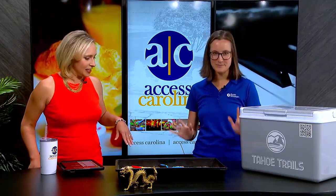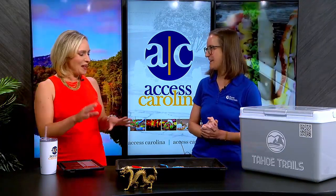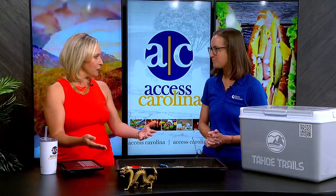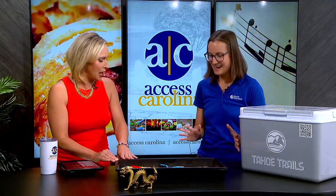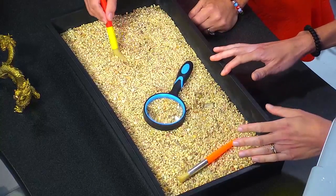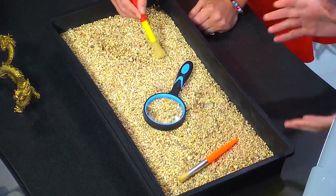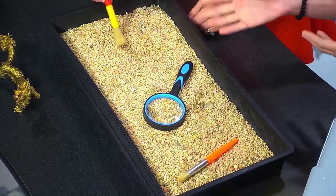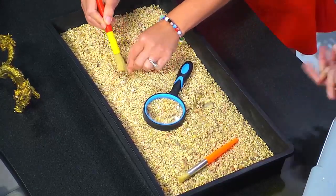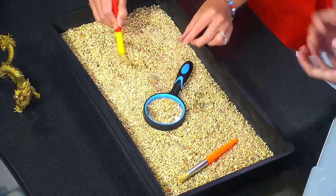There are some scaly, dragon-like animals to bring out. One example of a hands-on activity is a mock fossil dig. On a much larger scale, there's a paleontology aspect to the exhibit where visitors will be able to dig around with brushes and actually find fossils, learning about animals from our past like dinosaurs.